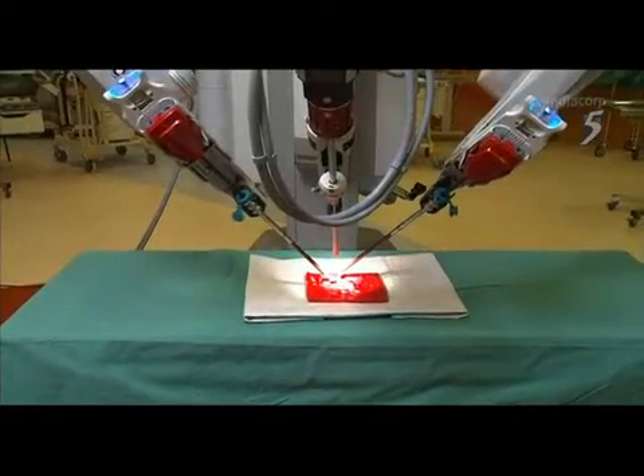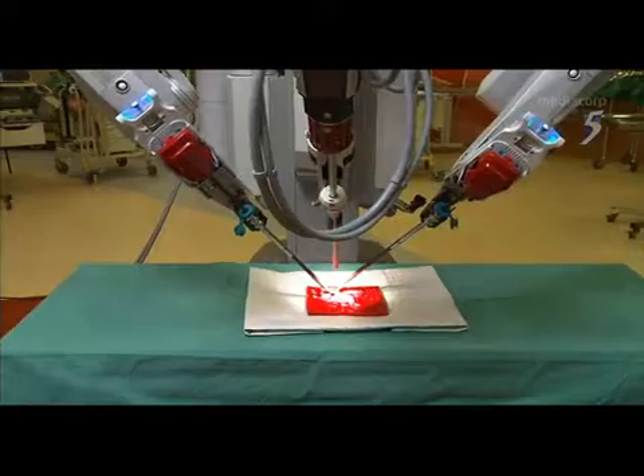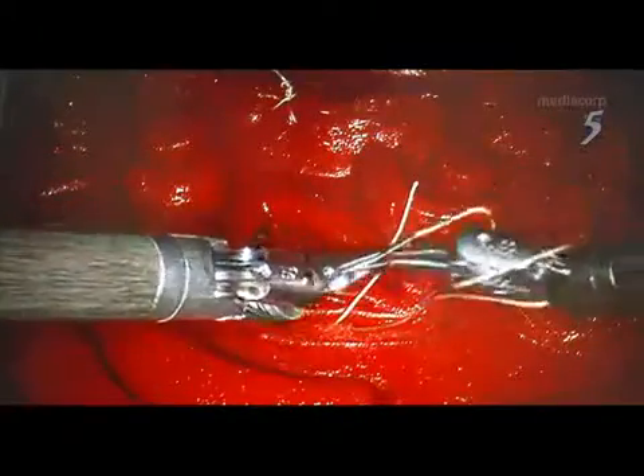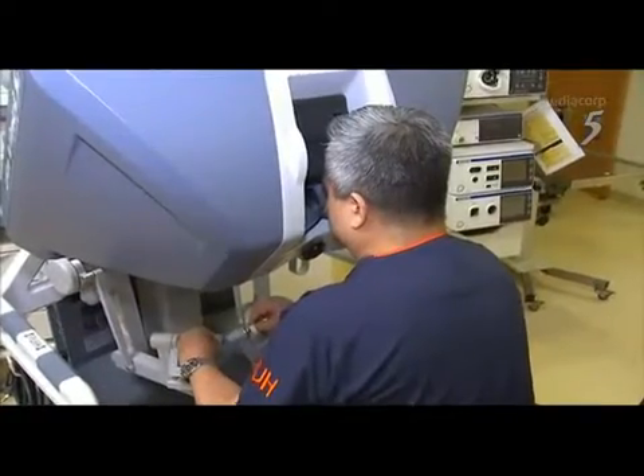There is a three-arm setup: one arm controls the camera, and the other two arms are instruments controlled by the surgeon's left and right hands. The system can also be set up for a three-instrument arm, where the surgeon controls three instruments at once. But with all this robotics, is it really better than a surgeon's own hands?